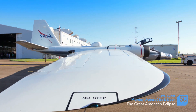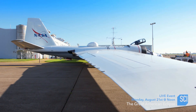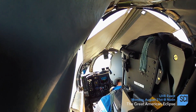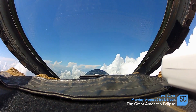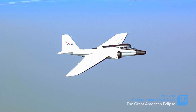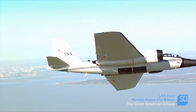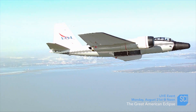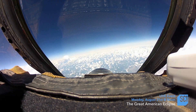The WB-57s Caspi will be employing are used by NASA for high-altitude missions — anything from monitoring rocket launches since the Columbia disaster to studying hurricanes from the edge of space. Crucially, with their 120-foot wingspan, they can cruise at an astonishing 50,000 feet, well above the clouds.